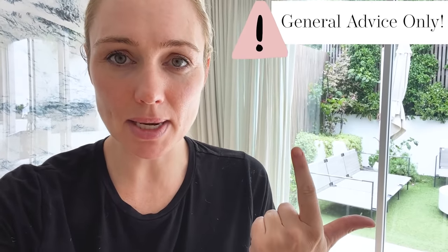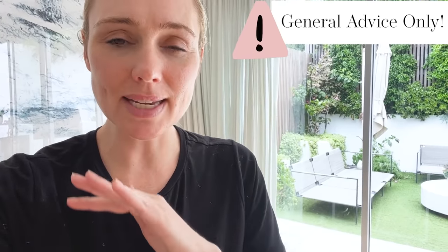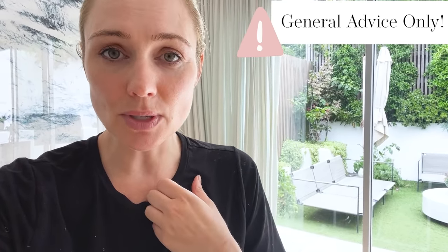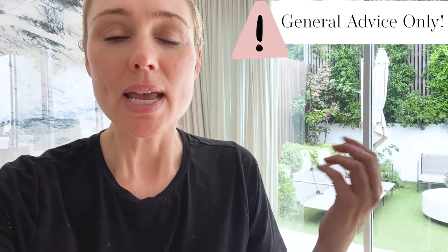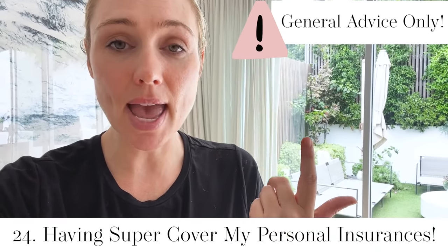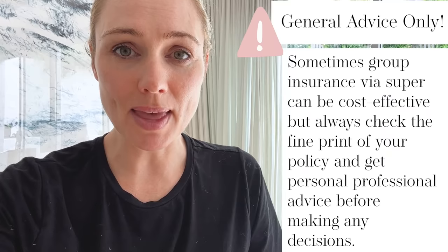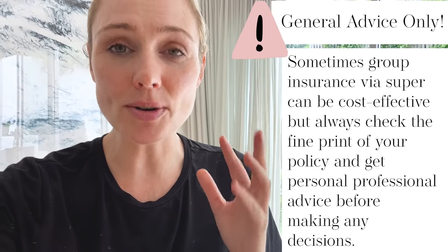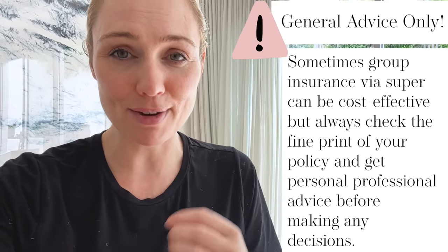Personal insurances: I have life cover, TPD cover, trauma cover, and income protection. This is not personal advice in any way whatsoever. But what I like to do to help maximize my cashflow — which goes towards paying off our mortgage — is to have my life cover, TPD cover, and income protection owned and paid for via my super. That means the premiums are covered by super. Please be aware there are consequences of doing this; however, this personally works for me in my frugal ways.